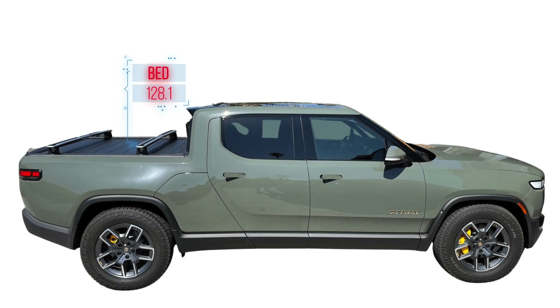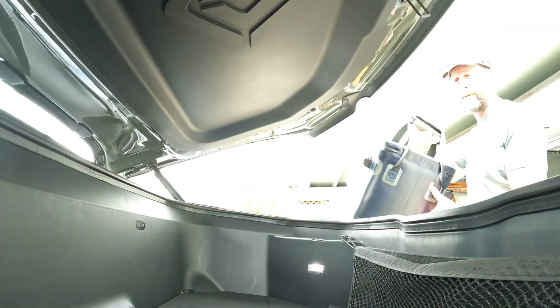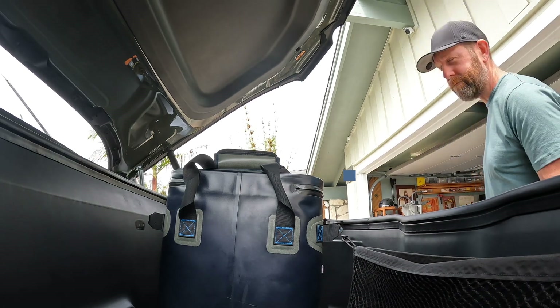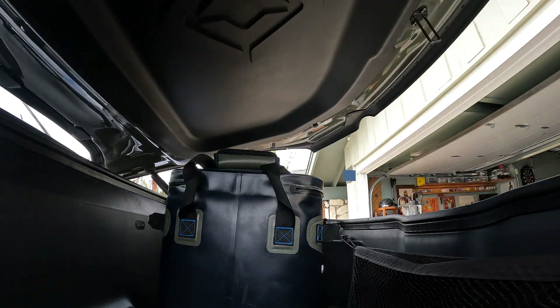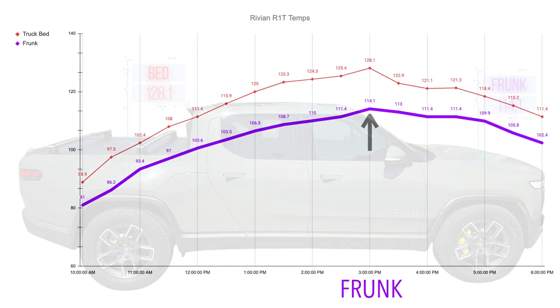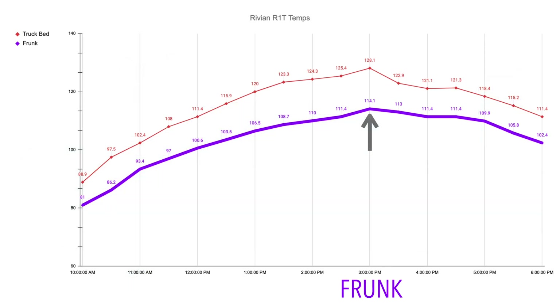And where do you think we would find our second hottest location on the vehicle? That was under the frunk, which is also a space underneath a large metal surface with very little insulation. A little more metal and plastic insulation than you find in the truck bed, and also not a black surface, but it still gets quite toasty up here. So it was here where we reached a temperature of 114.1 degrees Fahrenheit, also at the peak time of 3 p.m.